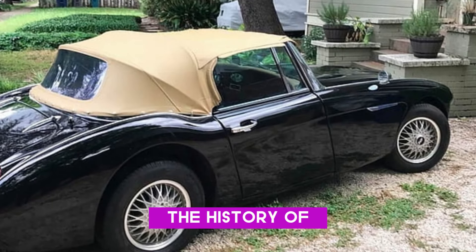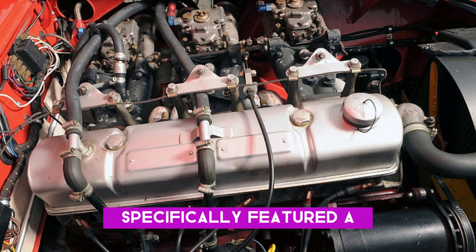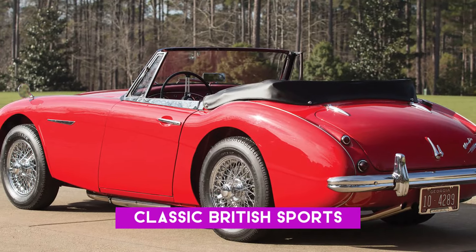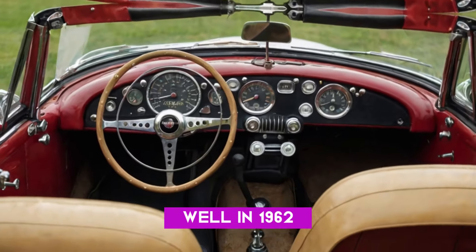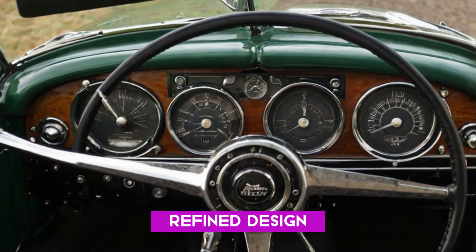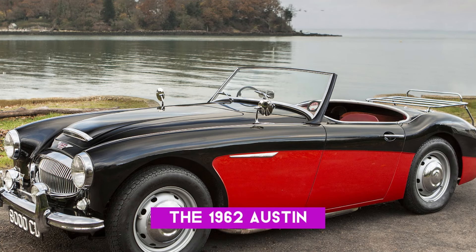Let's dive into the history of the Austin Healey 3000. Launched in 1959, the 3000 quickly made a name for itself with its powerful engine and sleek design. The 1962 model specifically featured a 2.9-litre inline-six engine that could roar up to 150 horsepower. It had that classic British sports car feel — long hood, short rear, and an interior that made you feel like you were in the driver's seat of a racing legend. In 1962, Austin Healey introduced the Mark II, which came with key upgrades like improved handling and a more refined design. This model was also one of the last to feature those iconic chrome bumpers, making it even more desirable among collectors today.